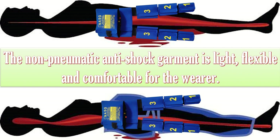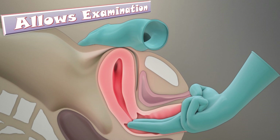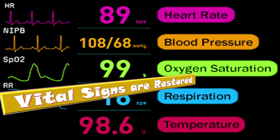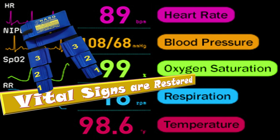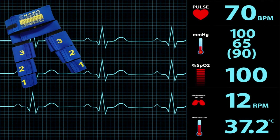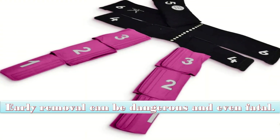It has been designed to allow perineal access so that examinations and vaginal procedures can be performed without it being removed. Upon application, a patient's vital signs are often quickly restored and consciousness is regained. It is extremely important not to remove the NASG before a woman receives IV fluids and blood, and before all vital signs are restored. Early removal can be dangerous and even fatal.